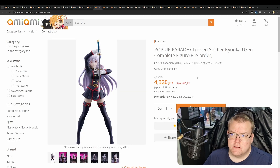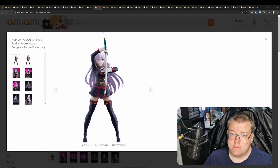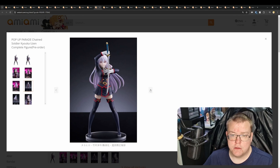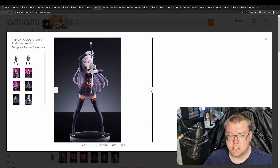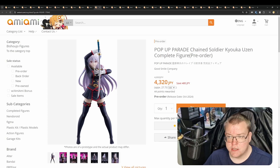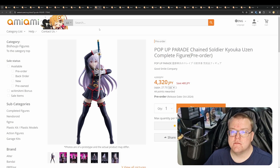Pop-Up Parade Chained Soldier Kyouka Uzen, 4,320 yen. Pretty simple, but at least it comes with a sword, which makes it better. The hair sculpt looks pretty good as well. It's not just super simple like other Pop-Up Parades where it's just the character with no accessories, and it's a decent price. But Pop-Up Parades are a bit hit and miss as they generally are these days.